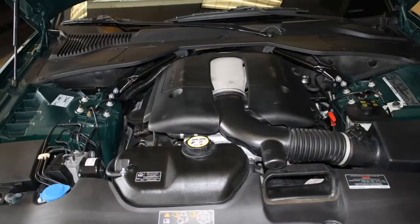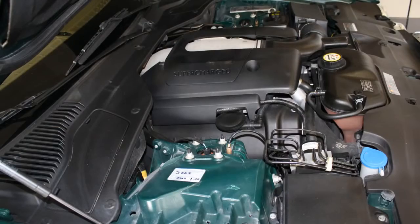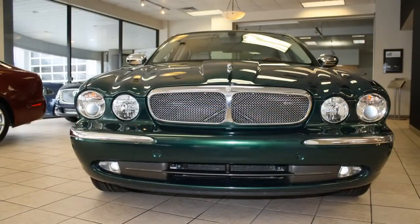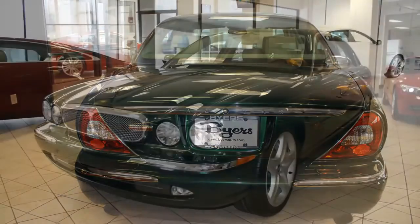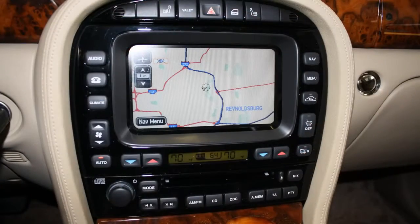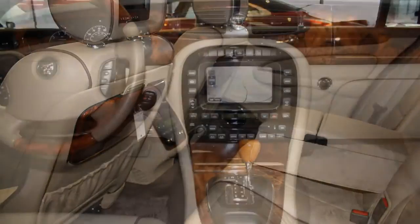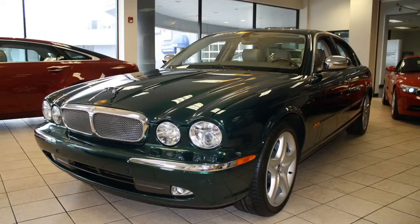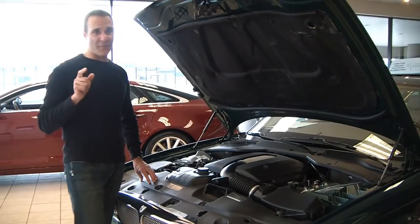Under the hood, the Jaguar XJ Super V8 is powered by a 4.2-liter, 32-valve, supercharged, liquid intercooled, aluminum alloy V8 engine, pumping out 390 great horsepower. And with its four-wheel independent double wishbone suspension, with self-leveling springs, stabilizer bars, and enhanced computer active technology, the Jaguar XJ Super V8 is the perfect balance between sport and luxury. Now let's get to the fun part and see how this baby really sounds.